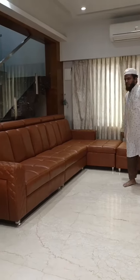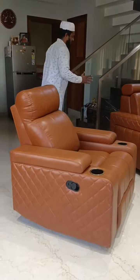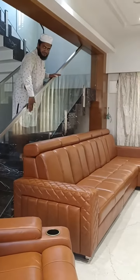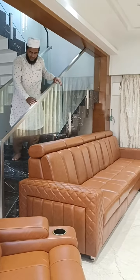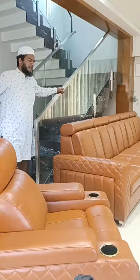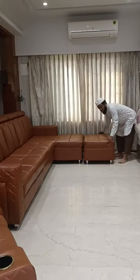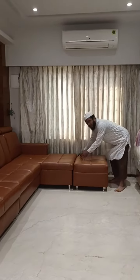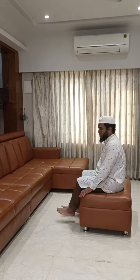Detachable, half-longer and manual recliner. We are going to have a 2-seater, 2-seater, launcher with storage.